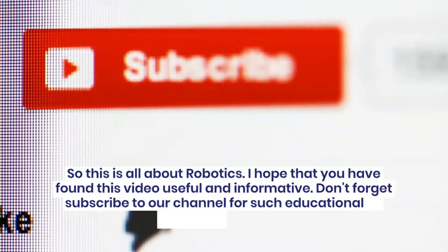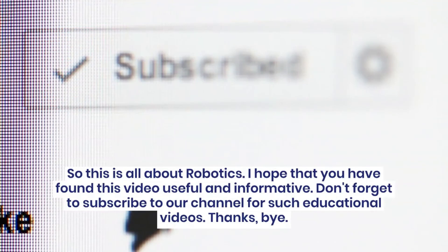So this is all about robotics. I hope that you have found this video useful and informative. Don't forget to subscribe to our channel for such educational videos.